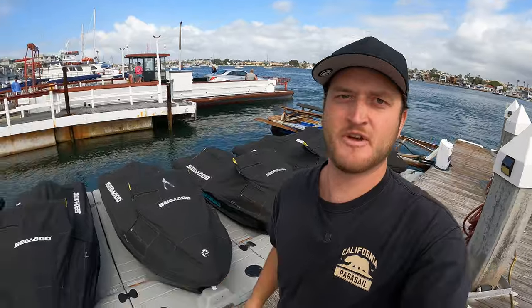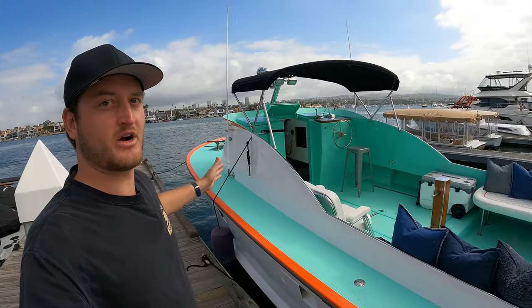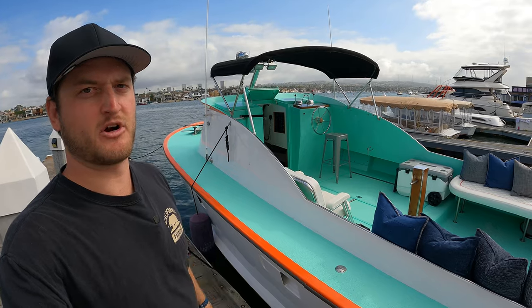Hello everyone and welcome aboard. Today we are in one of the more famous parts of Newport Beach, right next to the Balboa Ferry and right in front of the FunZone Ferris Wheel, because we have one of the most famous boats I've ever reviewed for you today — the preferred ride of David Hasselhoff and Pamela Anderson: a 1974 LA County Baywatch lifeguard boat built by Seaway.